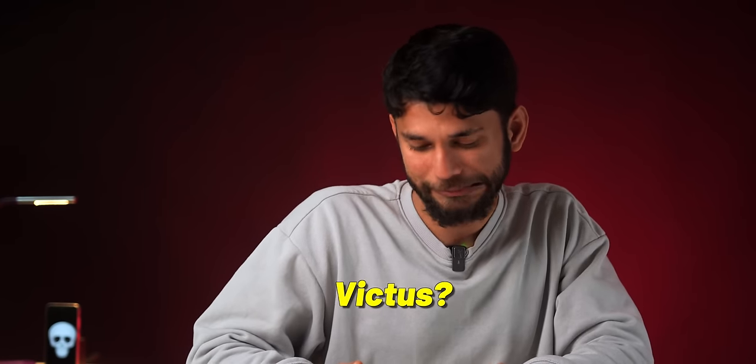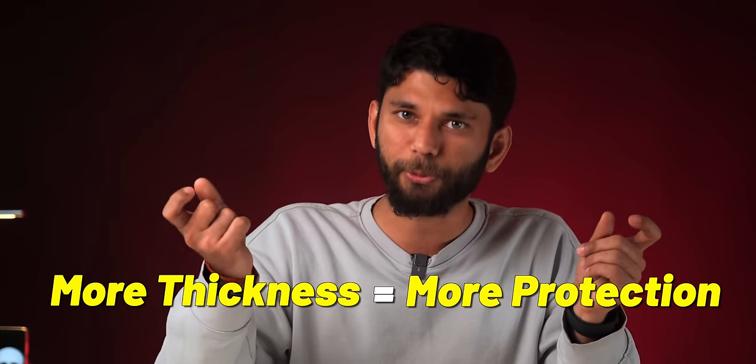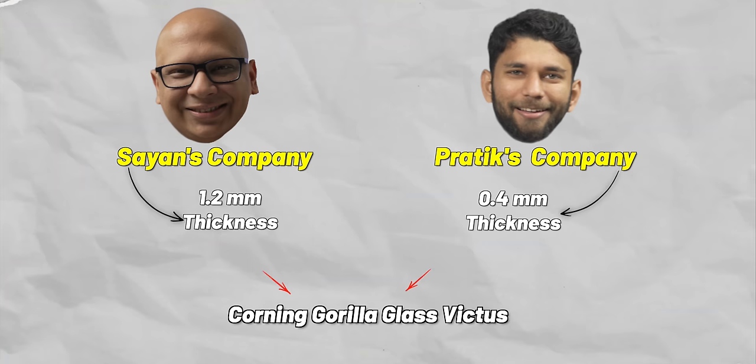So did Redmi lie? Is it not really Corning Gorilla Glass Victus? Well, not really. This is the official page of Corning, the makers of Gorilla Glass, and it clearly states that the thickness of glass can be anywhere from 0.4 mm to 1.2 mm. More thickness equals more protection and better scratch resistance. And it is totally on the brand to decide which thickness they will use.